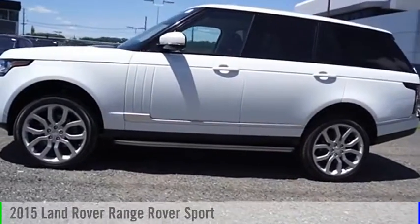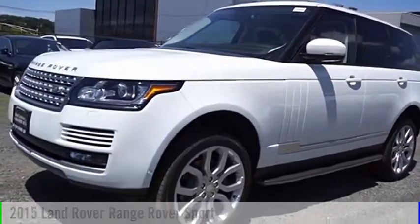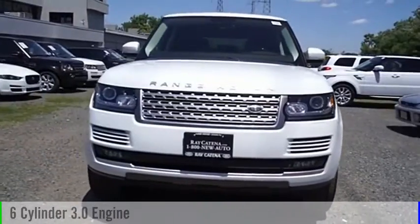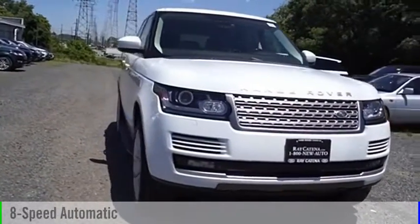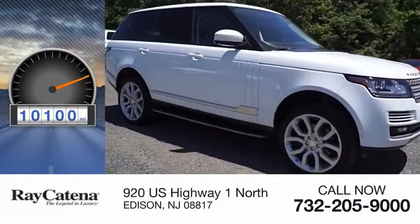Stop by and take a look at the 2015 Range Rover Sport. This vehicle is powered by a four-wheel drive, six-cylinder, 3.0-liter engine, and comes with an eight-speed automatic transmission. This vehicle has less than 15,000 miles.